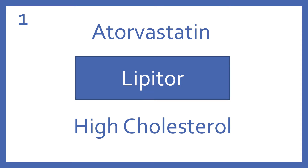Atorvastatin, brand name Lipitor. Atorvastatin is an HMG-CoA reductase inhibitor for high cholesterol.